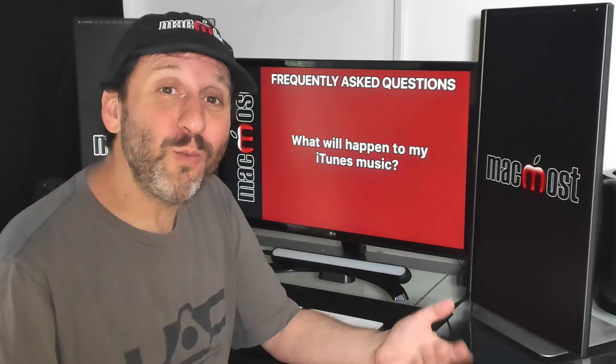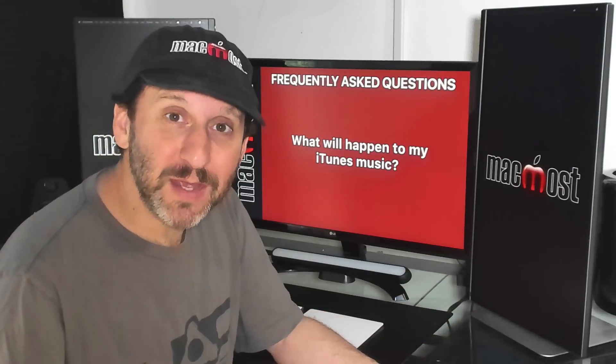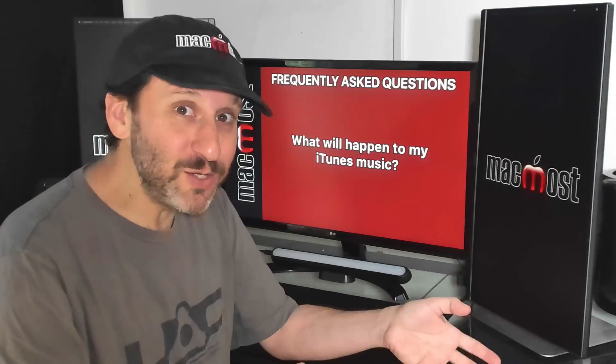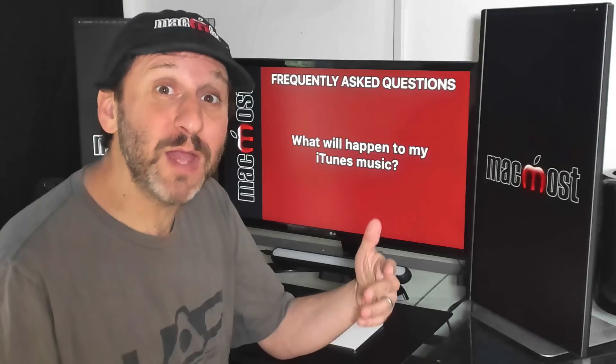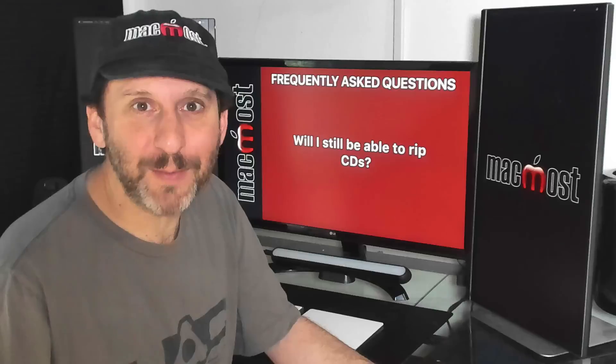So if the iTunes app is gone, what's going to happen to your iTunes music? Nothing is going to happen to it — it will just be in the Music app. If you only use iTunes for music, you can look at this as just a name change. The app is no longer called iTunes; it's now called Music, and you'll still be able to access all your music there. You'll still be able to buy music. Some people are asking if this means they have to subscribe to Apple Music — no, not at all. Apple Music is still an option, but so is buying from the iTunes Music Store. You'll still be able to rip music from CDs and download music files directly from bands and other websites and add them to your Music app collection.